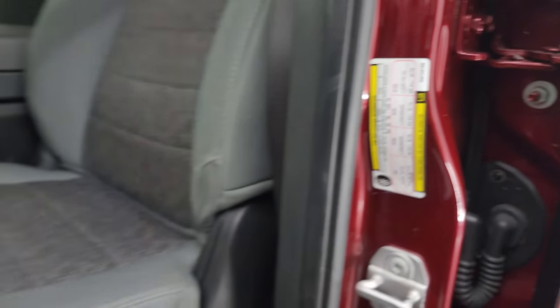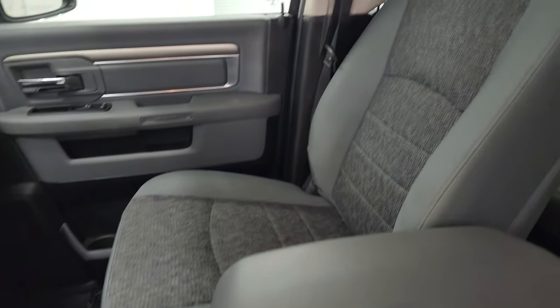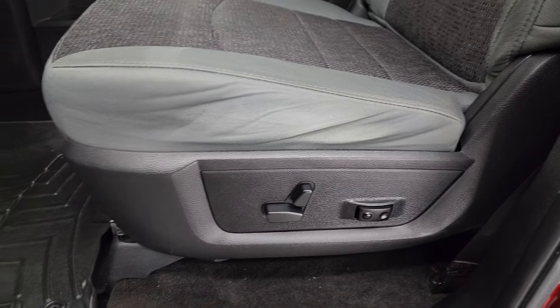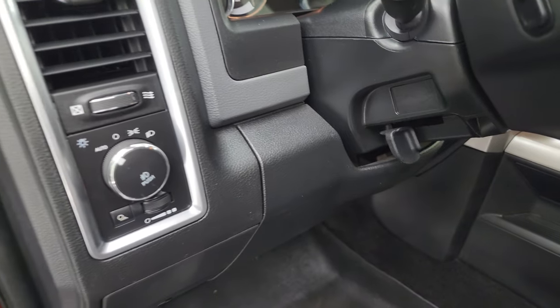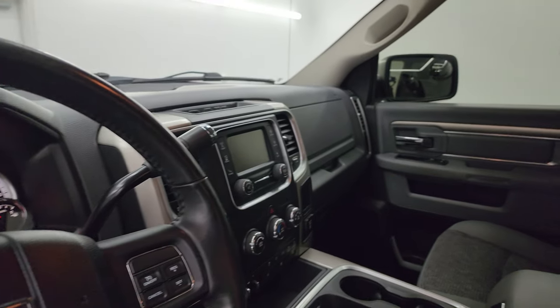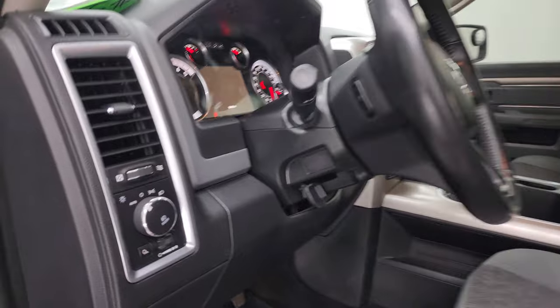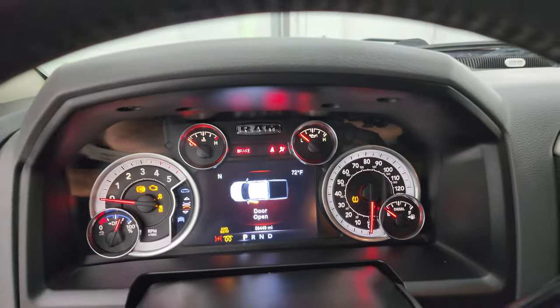Inside, the Bighorn package gives you the gray cloth bucket seats — no rips or tears, they look really good. It has driver's side lumbar and a power driver's seat. WeatherTech floor mats in the front, auto headlamps, power windows, power locks, power mirrors. These mirrors do power fold in — I always like showing both sides so you know both are working properly. We'll hop inside and check out the miles, the radio, and everything this truck has to offer on the interior.